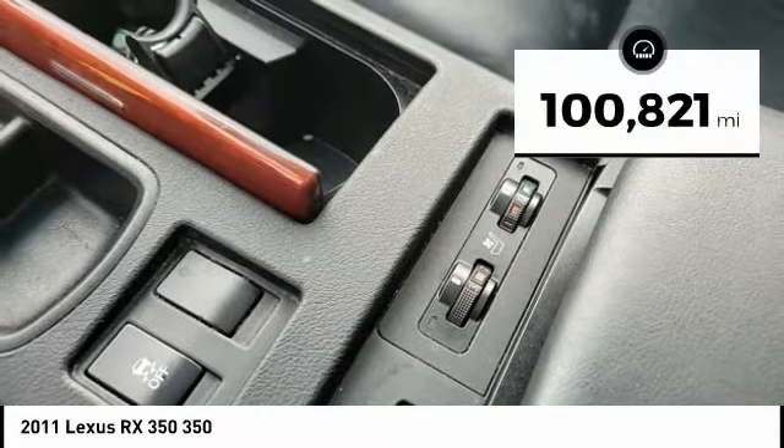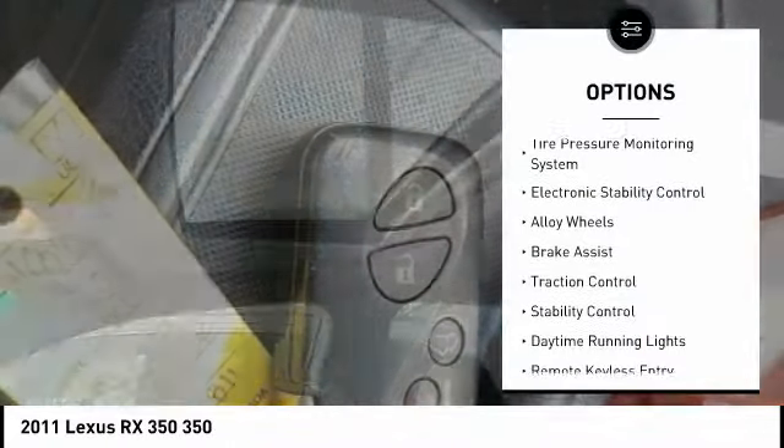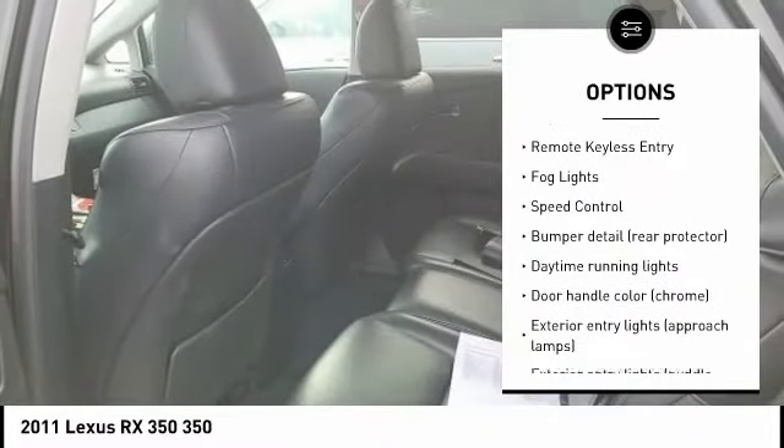This vehicle has less than 105,000 miles. Here are some of this vehicle's great options: tire pressure monitoring system, electronic stability control, alloy wheels, brake assist, traction control.